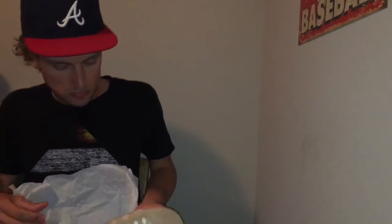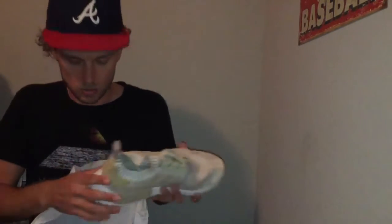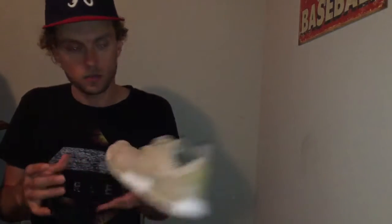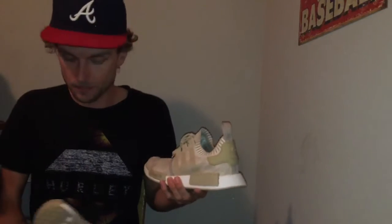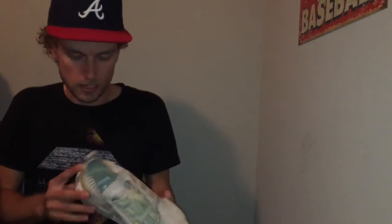Today we got the Adidas NMD in the khaki cutaway. I very rarely cop shoes at retail — I always wait for them to go on sale. These were $170 regular price and Exhibition had a sale for $125 with free shipping, so that was obviously too good to pass up. Definitely had to jump on that. I guess you could say I got on the boost hype train here.